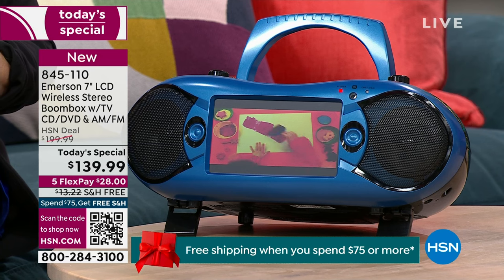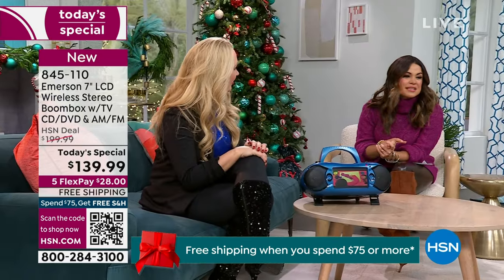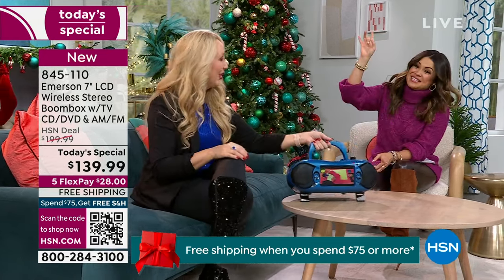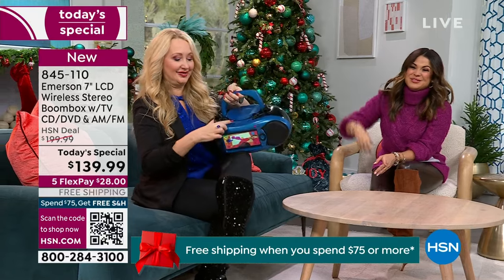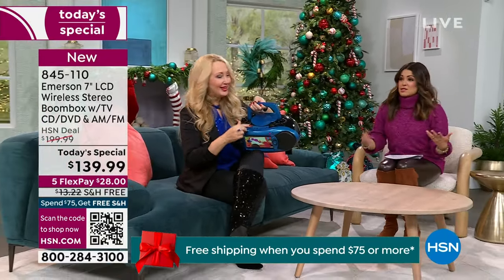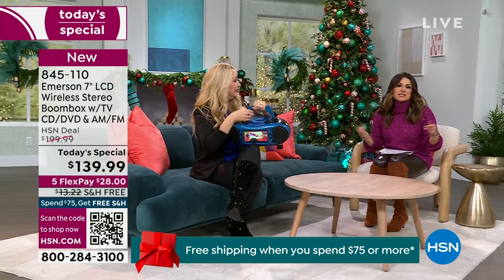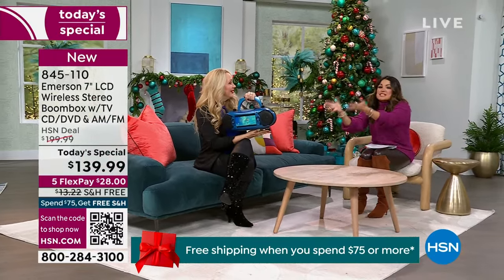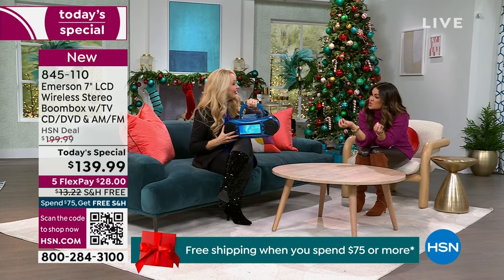It is all the things — it's like a television, it's like a tablet, it's like your music streaming service because of the Bluetooth. It's your karaoke machine because it's got a microphone input right here. Or maybe you're using that for announcements at big gatherings — you want to get everybody's attention and thank them for being here. The sound quality is so good.